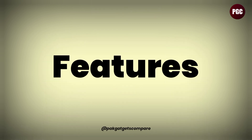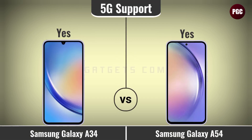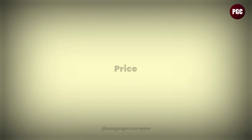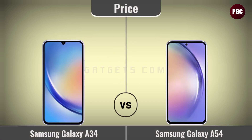Features comparison: 5G support, LTE, HSPA, and announcement date. Price comparison: price in EUR.